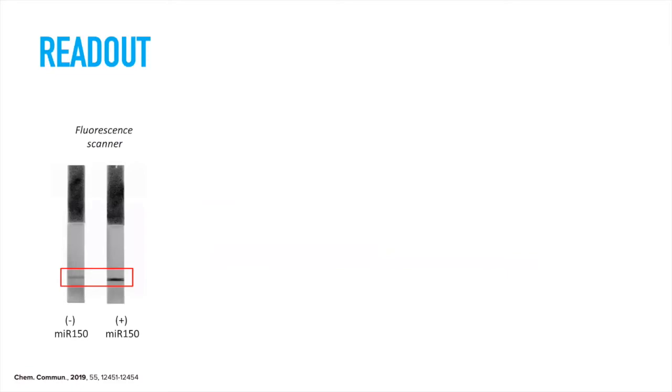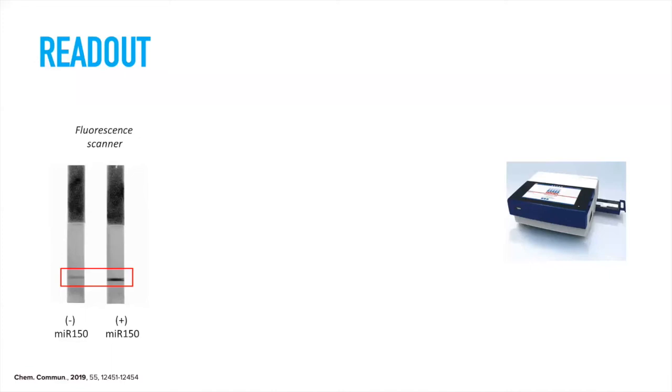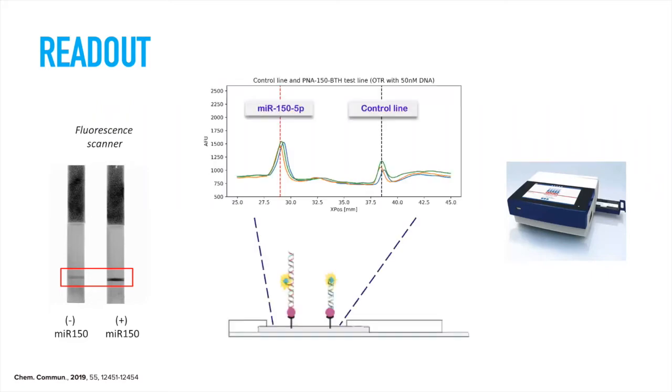Previously in the LADAM group, lateral flow assays were developed using commercially available strips with a poly-streptavidin test line pre-incubated with the PNA-biotin-thiol. As you can see in the fluorescent image, there is a difference between the one containing microRNA and the one not containing microRNA. We are now moving towards a benchtop scanner, where the lateral flow assays are scanned as lines and the peaks correspond to the fluorescent test lines. The area under the peak — the integrals — are proportional to the amount of microRNA present.